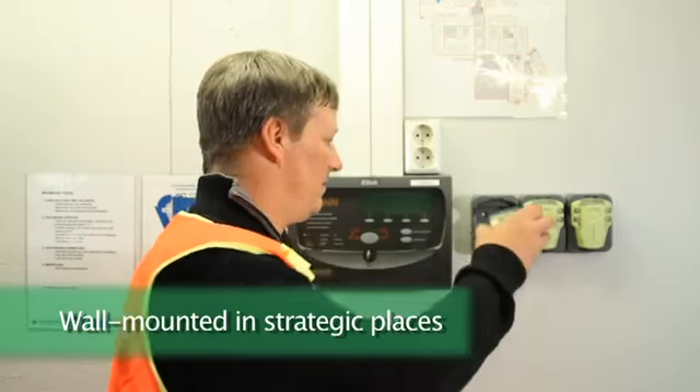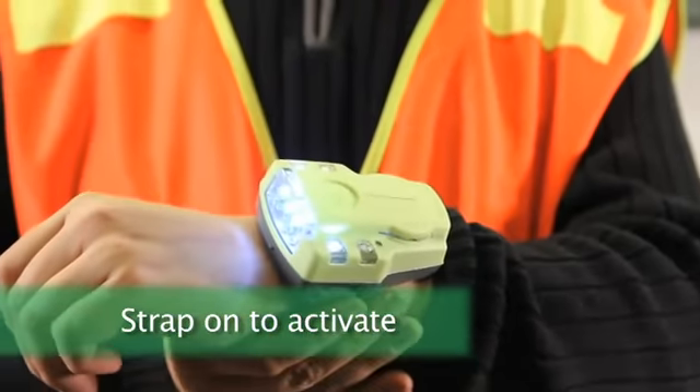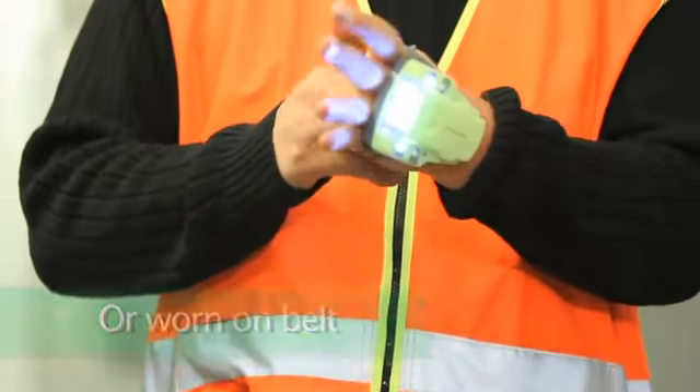EvacuAid can be wall-mounted in strategic places. If an emergency situation occurs, simply strap it on to activate the bracelet. EvacuAid can also be worn on the belt or together with other personal protective equipment or escape kits.